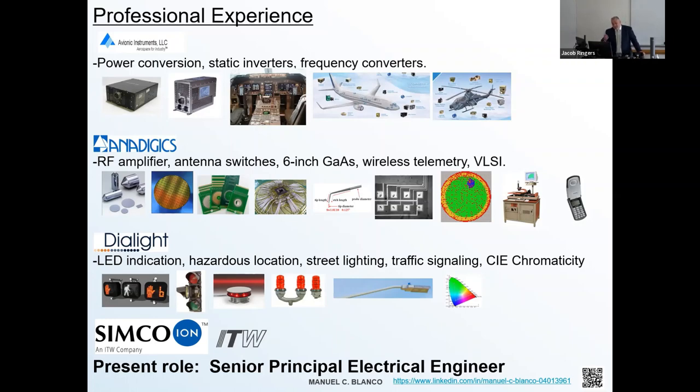I continued working in switch mode power supplies at Dialight, down the Jersey Shore. When I came on board, all their indicators and traffic lights were incandescent. LEDs were just being introduced, so they needed switch mode power supplies to energize the different arrays of LEDs. I worked with my physics background to do photometric measurements to ensure the power supply was reliable and efficient in terms of luminosity and shading. The shark fin diagram on the far right is used to color mix various LEDs to get whatever color hue you'd like.